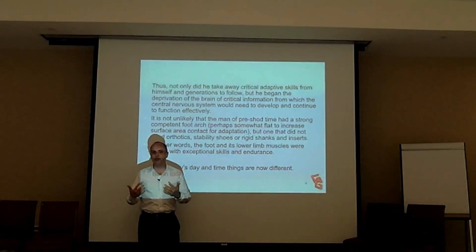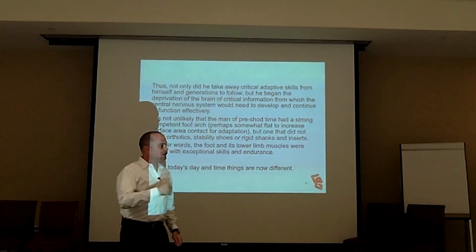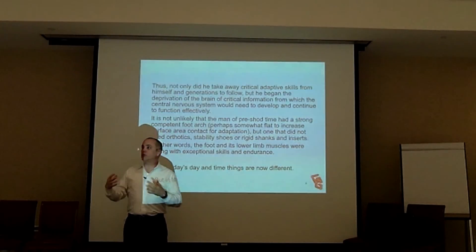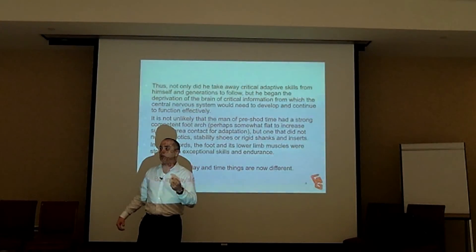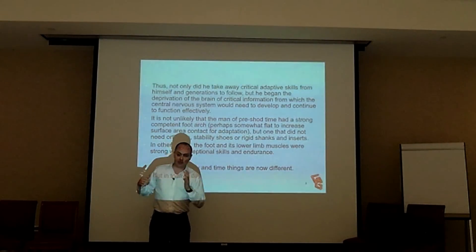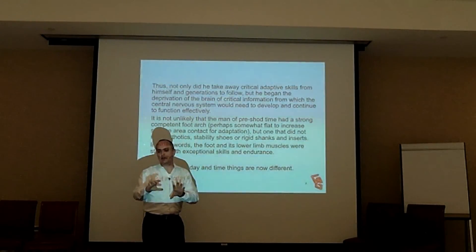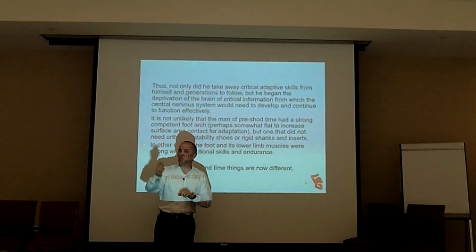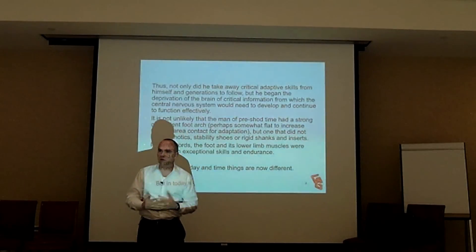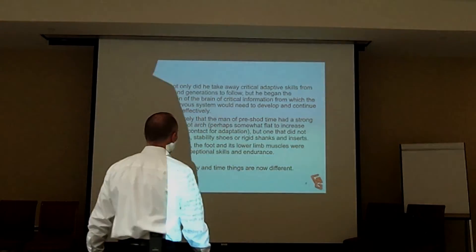Now they start to develop IT band issues because instead of moving through that foot, they're moving around it. You have to understand that every adaptive change you see matters. I look at a shoe as an orthotic — it is something that is changing their mechanics. I love the minimalistic footwear trend because it adds less aggressive changes to the foot anatomy, giving you a more pure gait. The problem is: do you have the anatomy to wear that shoe without a consequence? Maybe you shouldn't be running.